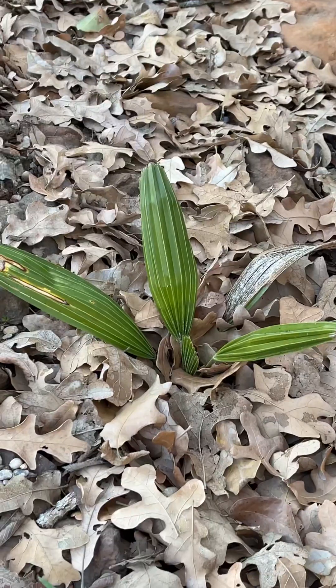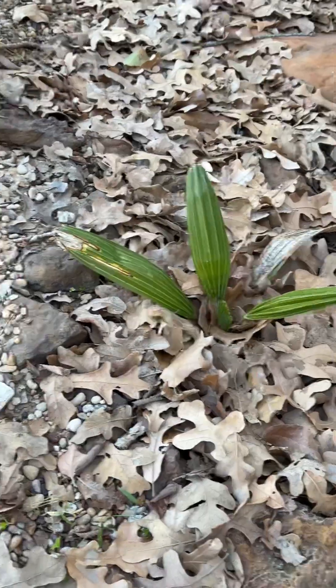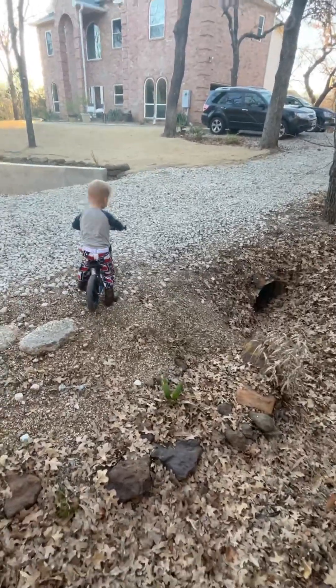So here's a needle palm. I thought this thing died — I believe it spear-pulled. But here it is, it's growing. It's going to be nice. And then in relation to my driveway, it's just going to kind of be this little area over here.